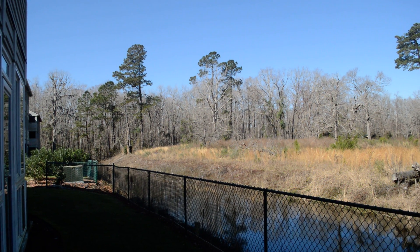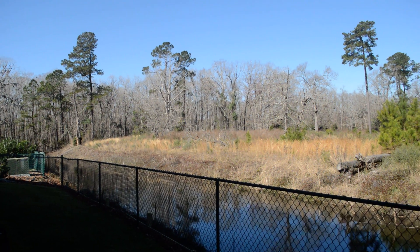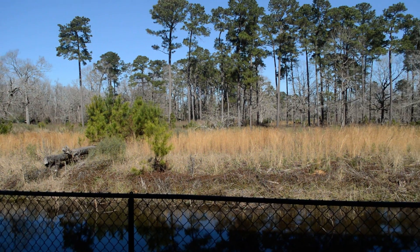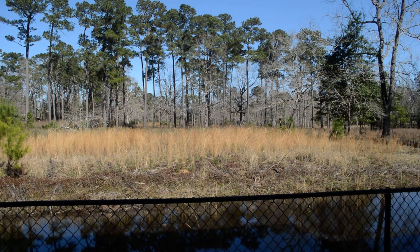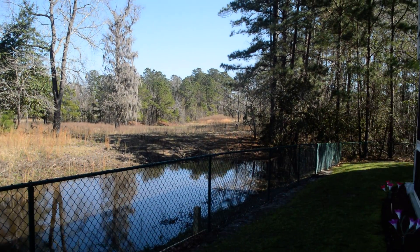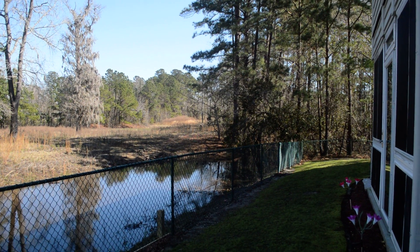If we can just connect that refuge and all this right here to this conservation area, that would be amazing.